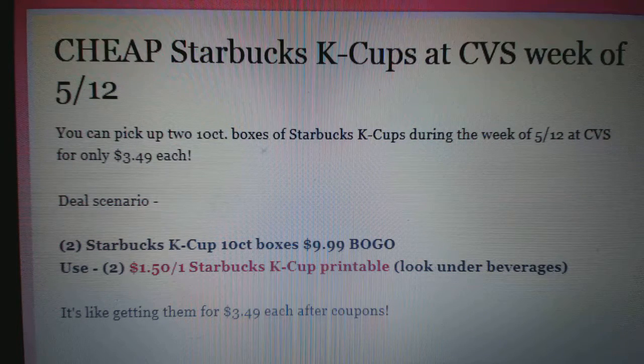Be sure to look under beverages in case you're having difficulty finding that. You'll use the $2.50 off one coupons, and it's like paying $3.49 a box, which is a really good deal on K-Cups.